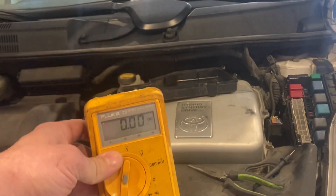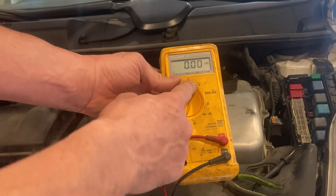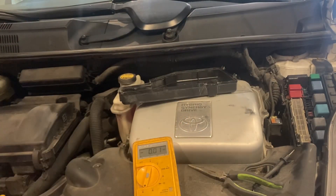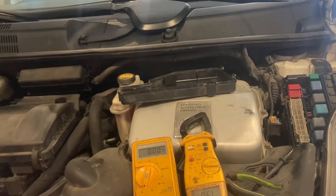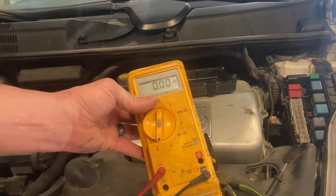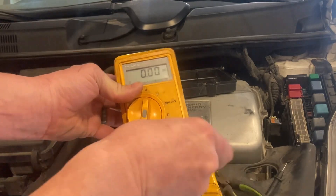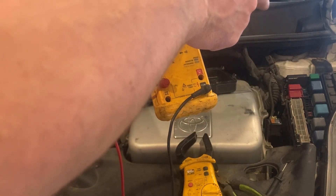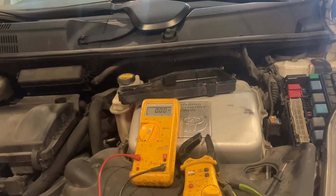On my Fluke meter here — the reason I had a separate meter is that normally on the Fluke, if I'm doing AC volts or DC volts the red lead goes here, but since I'm doing amp draw, the red lead has to go over here. I was using the other meter on a continuity test to verify these had continuity. In one position there's no continuity, but in this position I'm getting continuity, which means the voltage between the 12 volts and the light is going through this meter, which will read the amp draw.